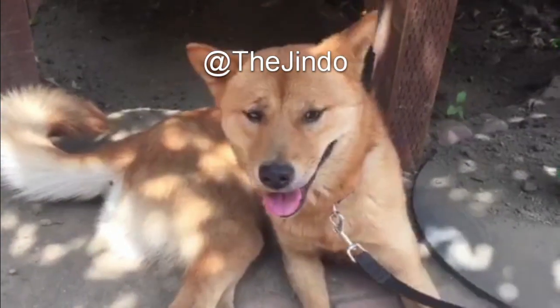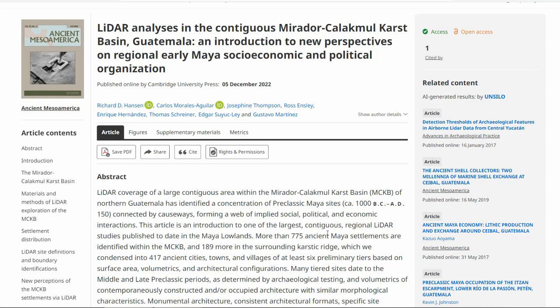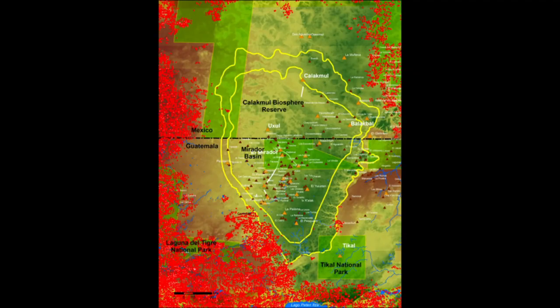Welcome back to another episode of the program. Today we're going to discuss northern Guatemala and the supposed lost civilization discovered exclusively by LIDAR on a large contiguous area within the MKCB, also known as the Mirador Calakmul Karst Basin, which is a huge area in northern Guatemala. It's close to the ancient city of Tikal, which we'll get into a little bit later.